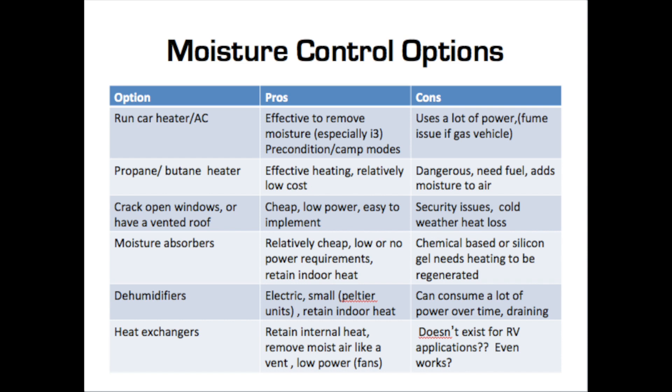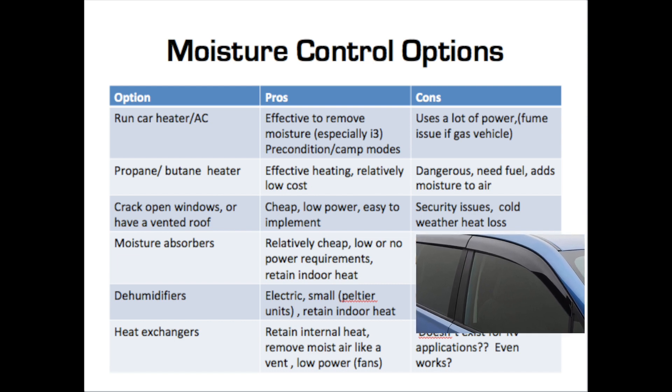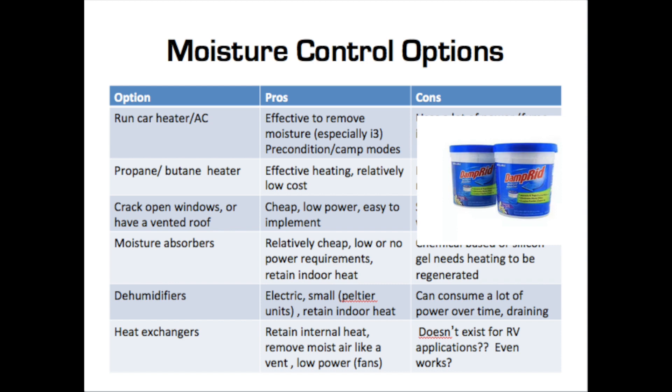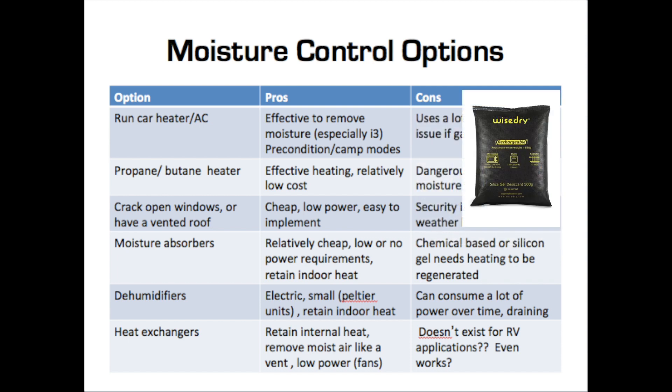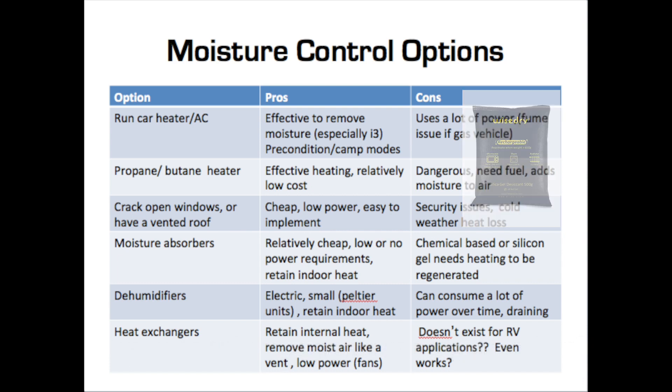You can also crack open the windows, which is a cheap and easy way to get rid of the moisture, but you also let the cold air in and it's a security risk depending on where you are. Another option is to use chemical absorbers or silica gel absorbers to remove the moisture. They're fairly low cost, but they don't remove a lot of moisture — 1,000 grams of silica gel will remove roughly 200 to 300 milliliters of moisture, which is about what you'd outgas in a night from sleeping.